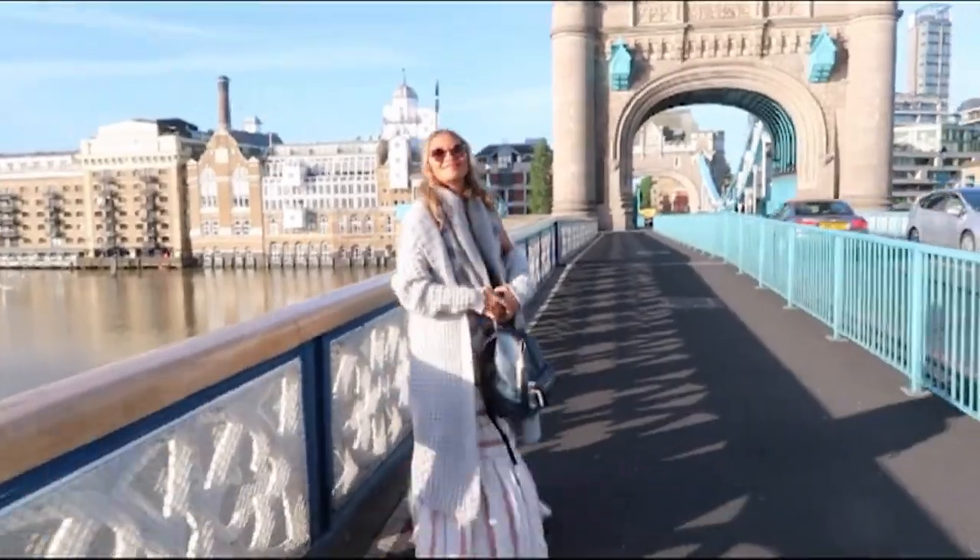Tower Bridge! We're just going to walk across the length of this and get a couple more happy snaps before everyone starts coming. Then heading up to Stonehenge!